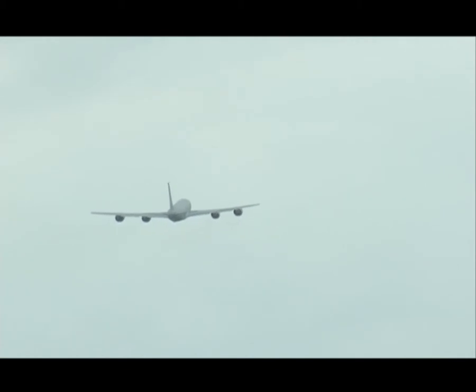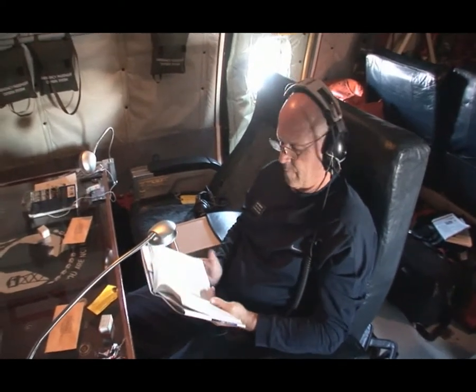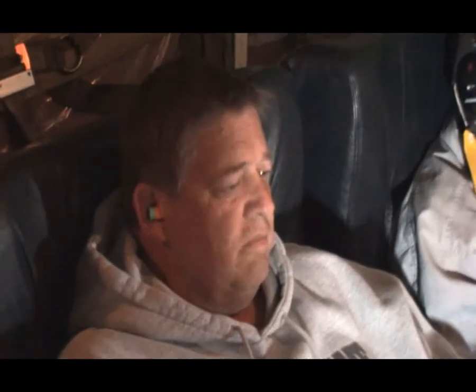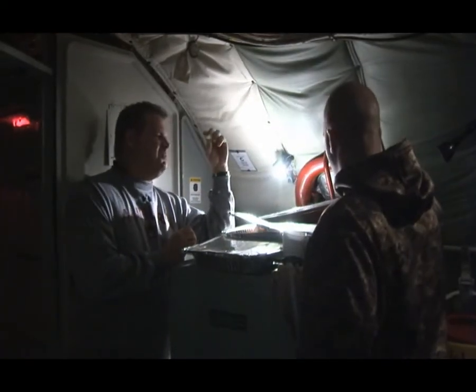The accommodations on a KC-135 are military, not commercial. Some special seats were installed to make things a little more bearable, but not much more. The lighting is poor and there is little climate control. While in the air, it is freezing cold on board. While on the ground, it can be stifling hot. It's definitely not designed for passenger comfort.